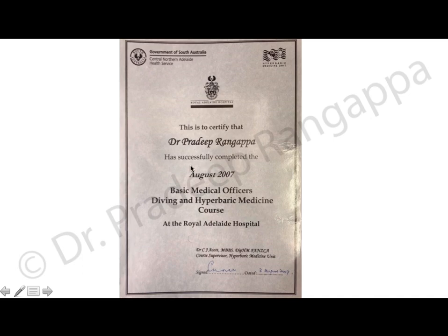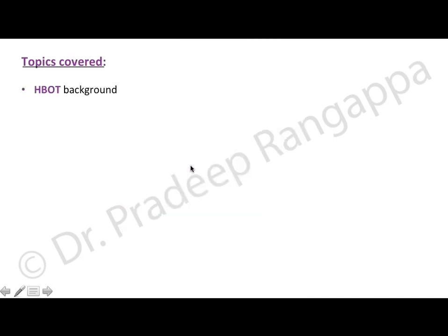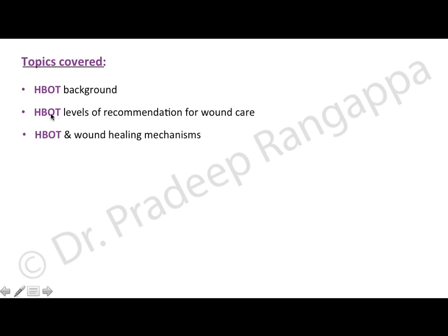After one week, we had to give an exam to get certified. The topics I'll be covering include a background on hyperbaric oxygen, levels of recommendation for wound care, mechanisms that help in wound healing, and evidence for HBOT in diabetic foot ulcers, non-diabetic foot ulcers, and osteomyelitis.